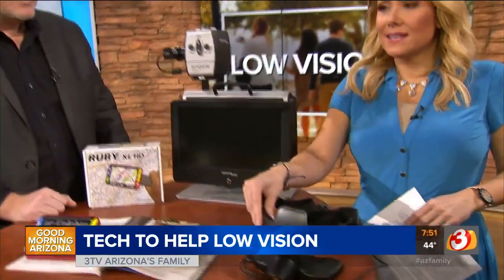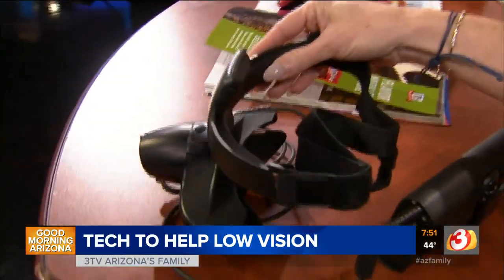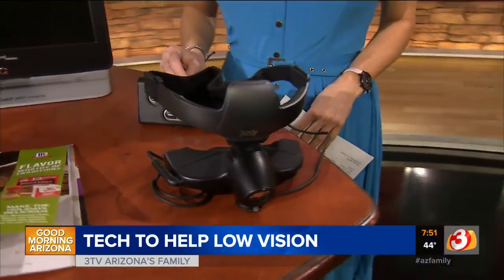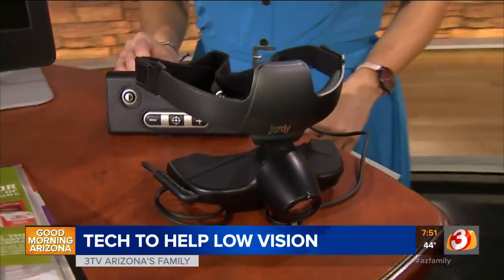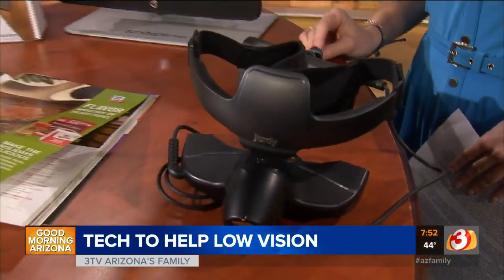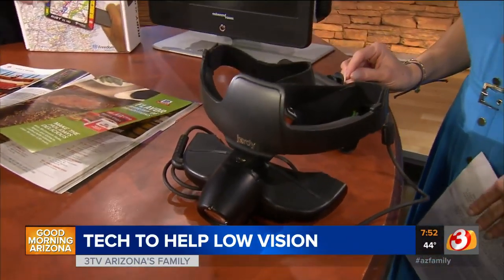Now what on earth is this — is this 3D virtual reality? Not quite — it's augmented reality. What this does is take the principles of magnification and contrast from the other devices and puts it into a wearable device. So for hands-free use, you might want to watch television, read a book, or take it to a sporting event. It brings the magnification up nice and close to the eyes.